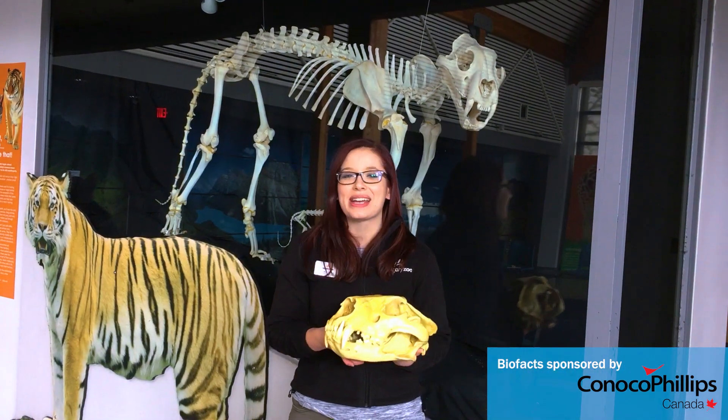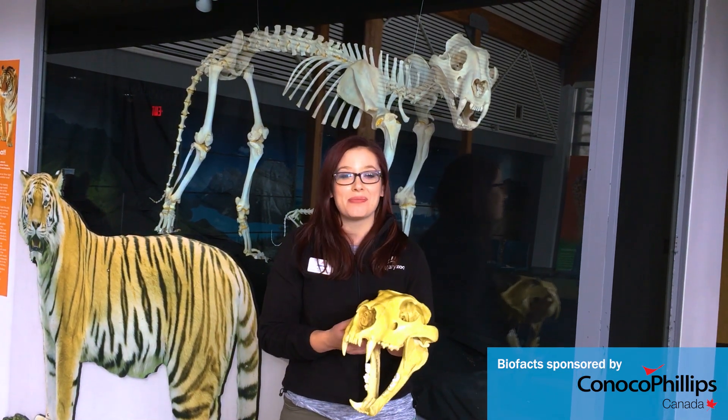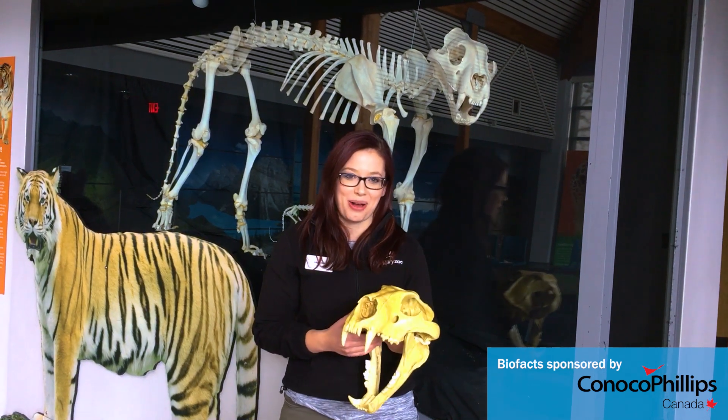We want to make sure you at home have great dental health as well. One of the ways you can do this is by learning about your own teeth. We challenge you today to look in the mirror — can you find your incisors, your canines, premolars and molars? They all have a different function to play in your mouth.